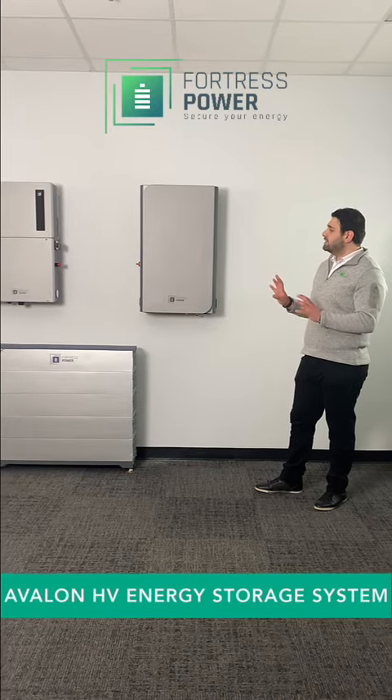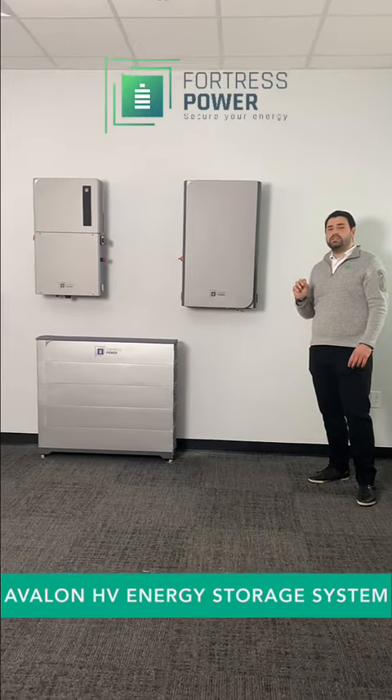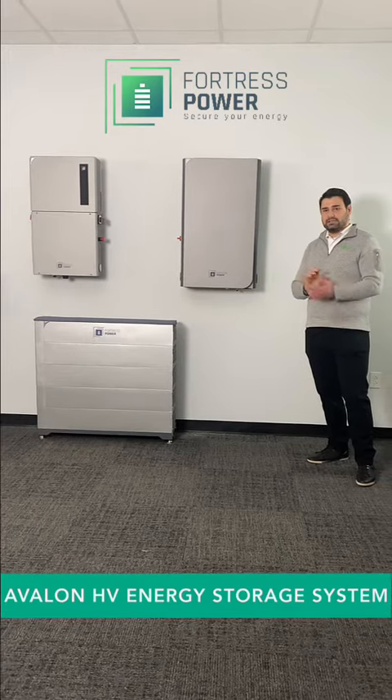What is special about this system is the smart energy panel, which allows us to achieve the level of efficiency and effectiveness that we had in mind while designing this system.